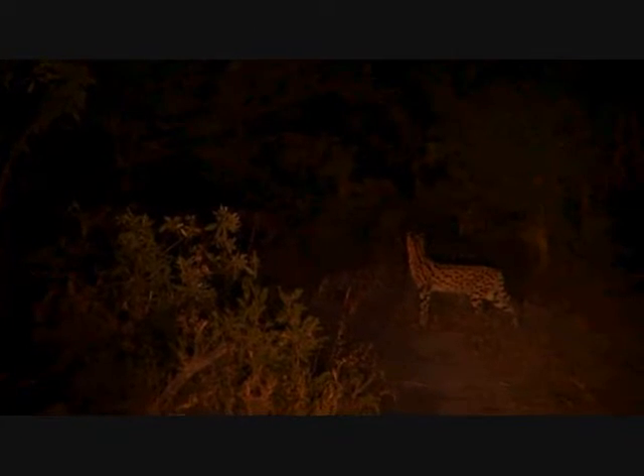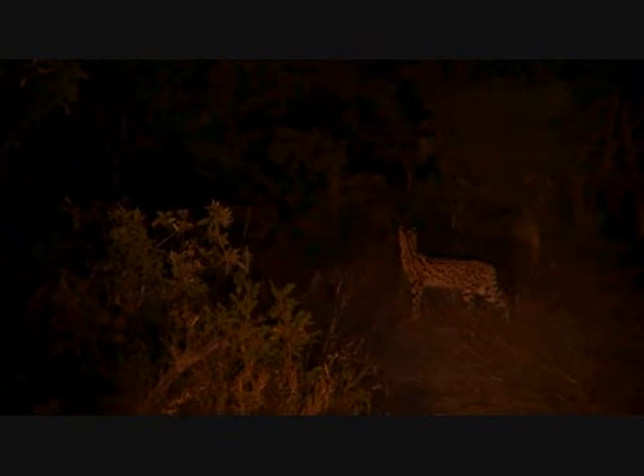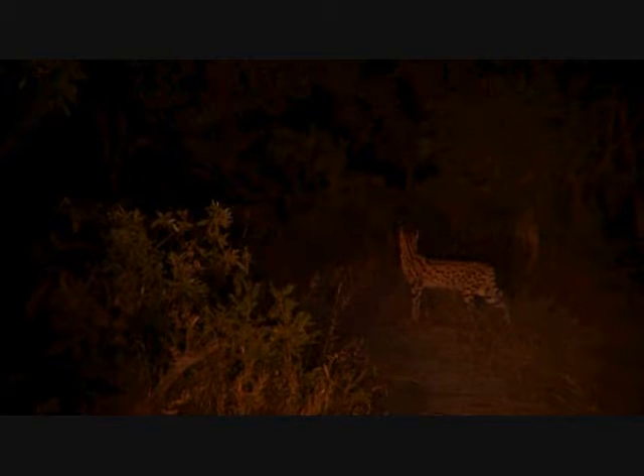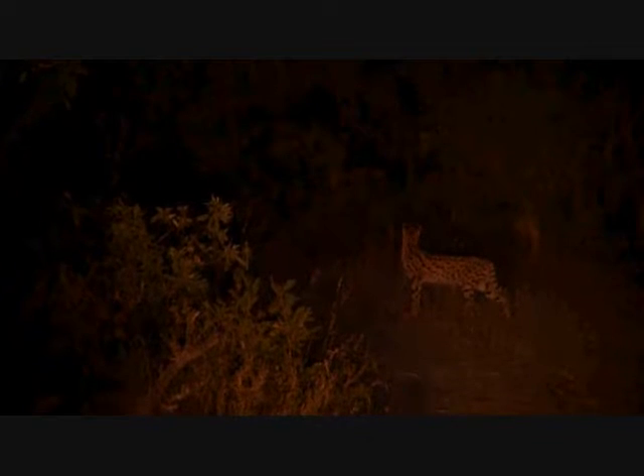Serval! Is it a serval? It is. Oh my gosh, that's incredible. That's fantastic. Look at its colors. It's just stepped out onto the road in front of us. I cannot believe this.